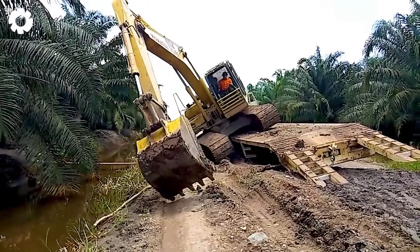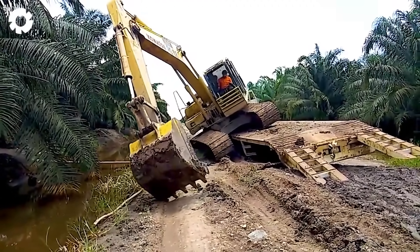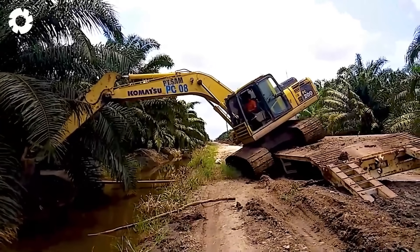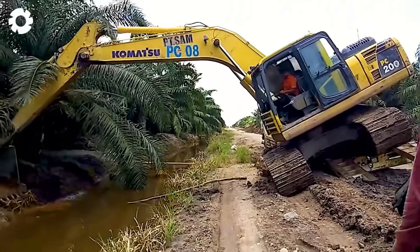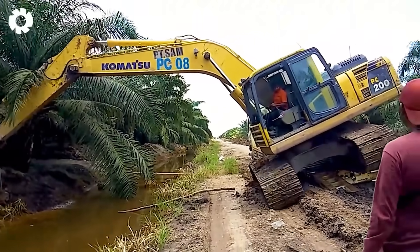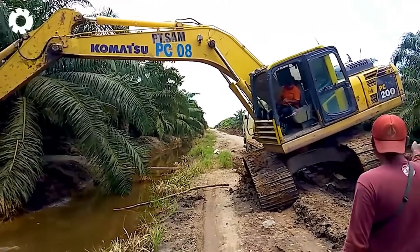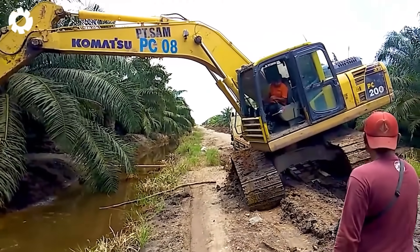The excavator operator is truly skilled. The engine roars powerfully, but the operator's finesse makes each movement precise and smooth. The ability to control the excavator with such agility and delicacy really leaves me in awe.